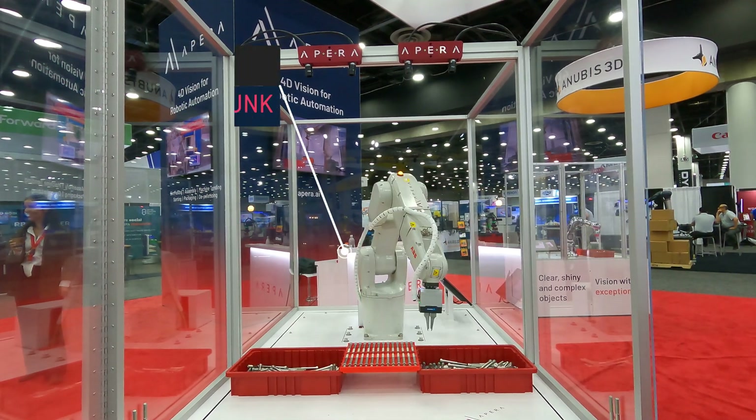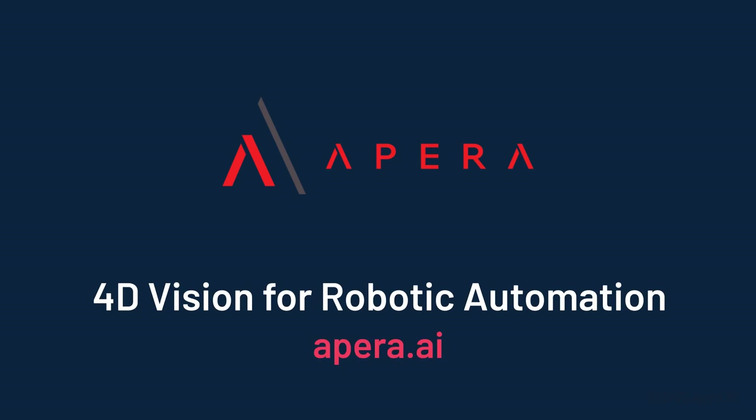Thanks to ABB and Shunk for supporting this demonstration. Visit apara.ai for more information or to get in touch.